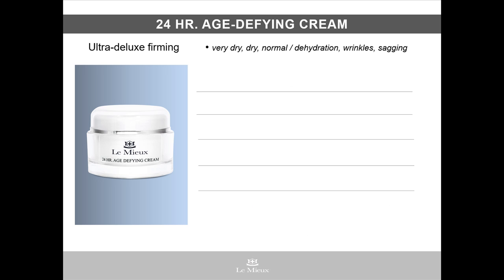For extremely dry or aging skin, 24-hour age-defying cream is the perfect choice. It's a super deluxe, rich cream packed with anti-aging nutrients for very dry, dry, and normal skin types, and can be used to treat dehydration, wrinkles, and sagging skin on the face and neck.